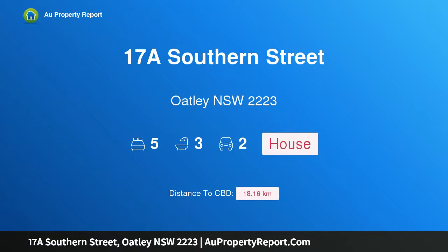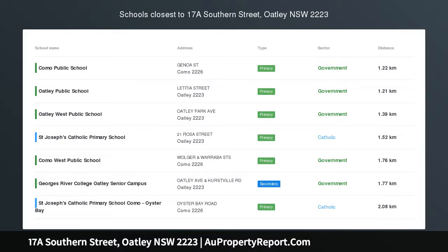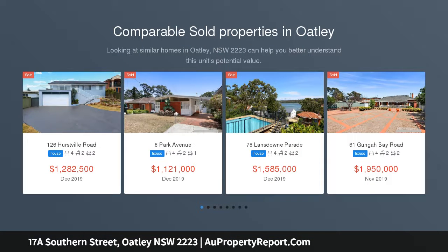I am glad to introduce property 17A Southern Street, Oatley, New South Wales 2223 — a prime deep waterfront haven situated in one of Oatley's most private and prestigious enclaves, showcasing breathtaking water views from almost every room.